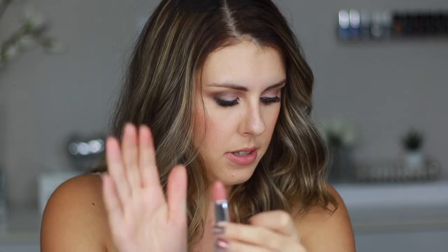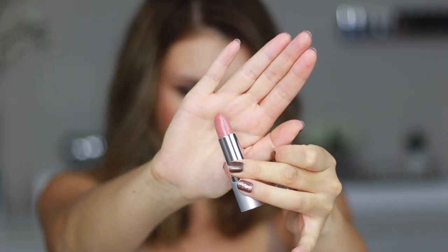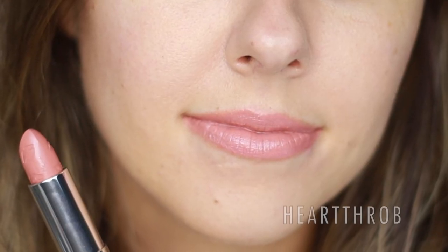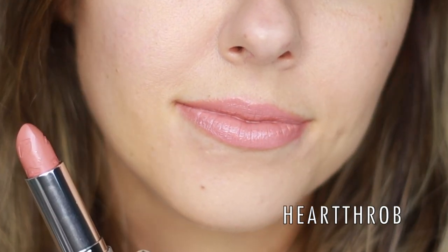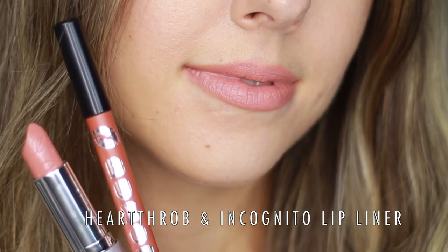Next I'm going to be swatching Heartthrob, and that's how it looks. It's a light warm nude — still on the warmer side, but not too warm.